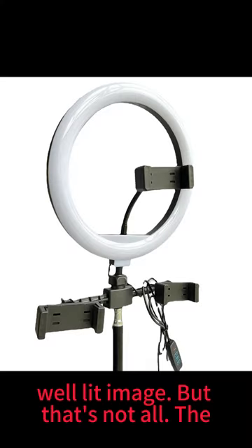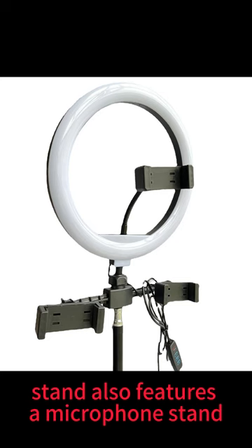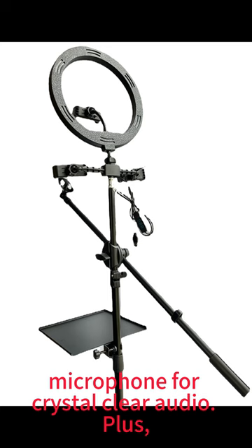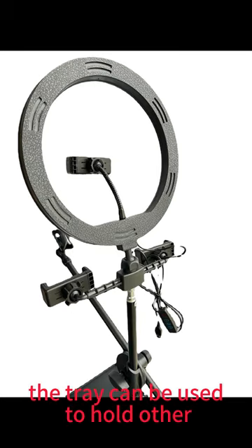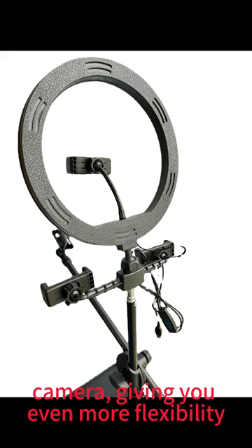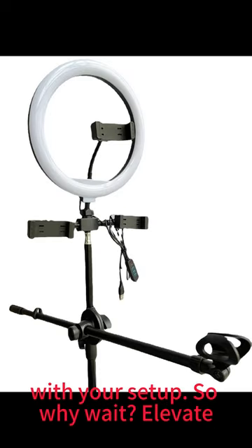The stand also features a microphone stand tray, allowing you to easily attach a microphone for crystal-clear audio. Plus, the tray can be used to hold other accessories, such as a tablet or a small camera, giving you even more flexibility with your setup.